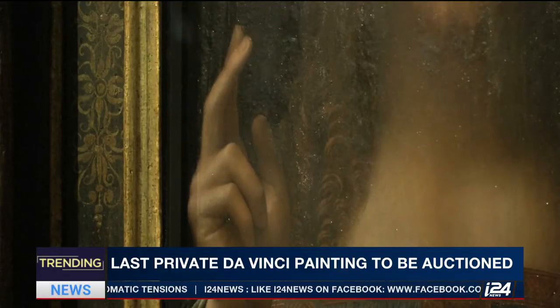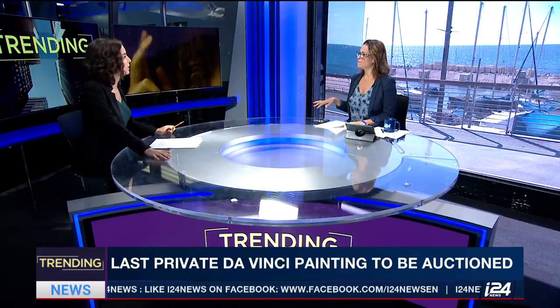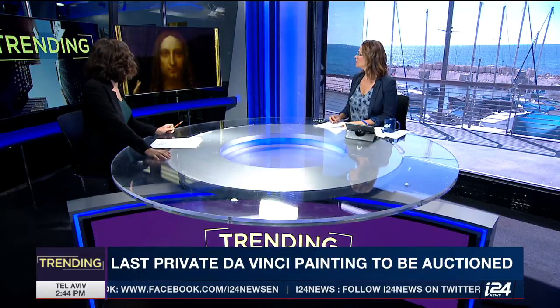So it's been in private hands until now. They said it used to belong to King Charles. They haven't released who owns it yet — they usually don't. There's a private collector right now that's putting it up for auction. It's actually a Russian art collector.